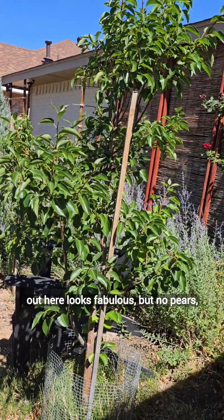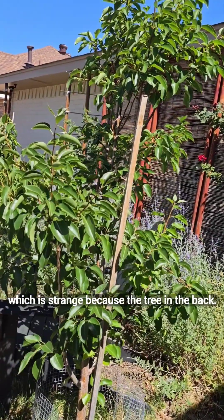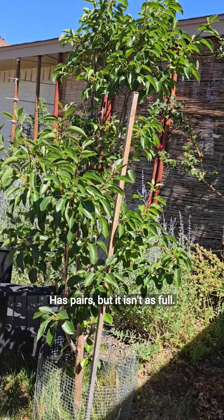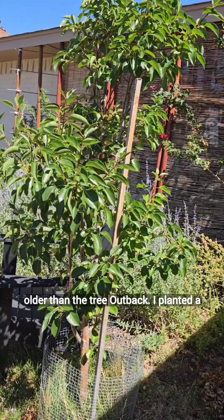The pear tree out here looks fabulous, but no pears, which is strange. Because the tree in the back has pears, but it isn't as full. But this is an older tree — this one's a year older than the tree out back.